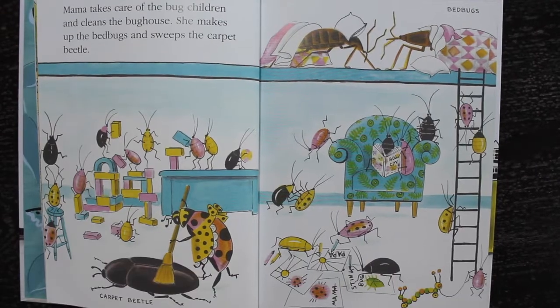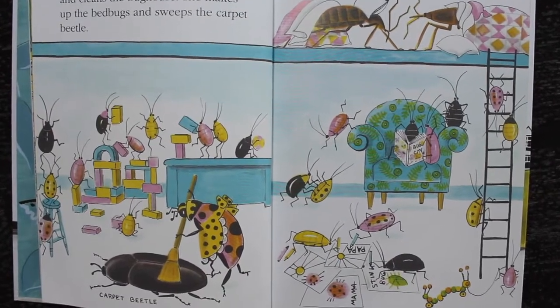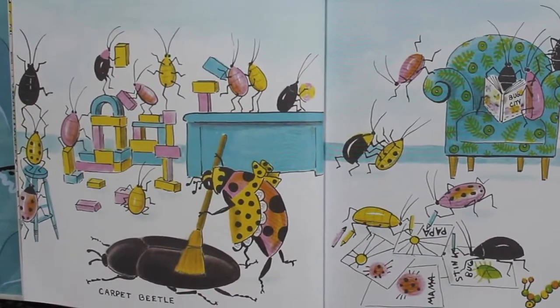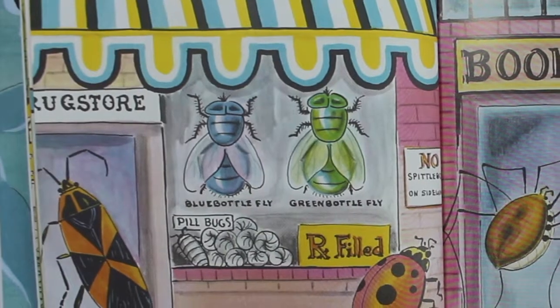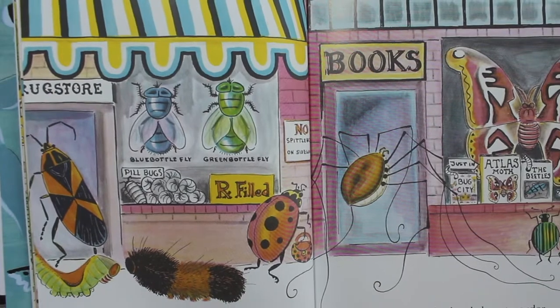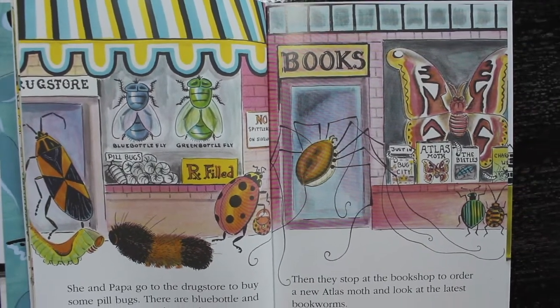Mama takes care of the bug children and cleans the bug house. She makes up the bed bugs and sweeps the carpet beetle. She and Papa go to the drugstore to buy some pill bugs. There are blue bottle and green bottle flies in the window.